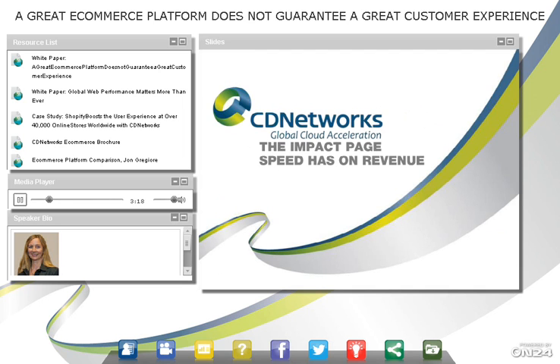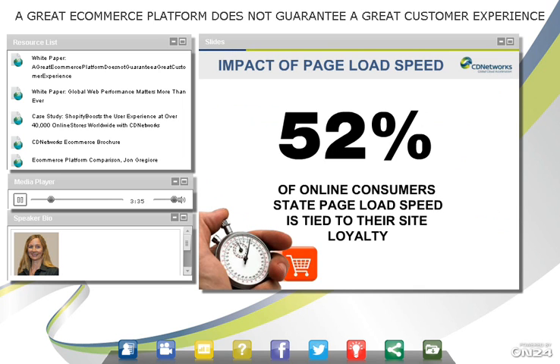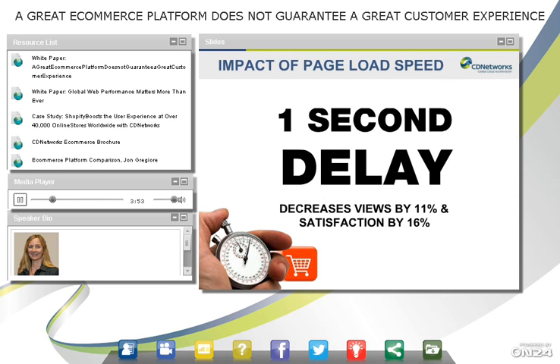There's something known as the two-second rule. In most parts of the world, when people are searching on their laptop or computer, two seconds is about their limit before they get frustrated and potentially leave a website. And 52% of online consumers say that page load times are tied to their loyalty to that brand or website — they'll search out another solution if a website takes a long time to load. A one-second delay is known to decrease page views by 11% and also decreases satisfaction with that brand.